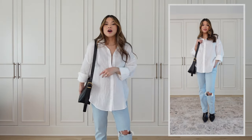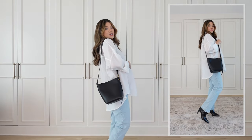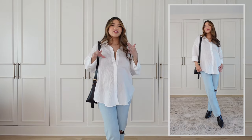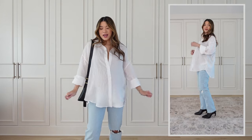For my bag I've got on the Madewell buckle bucket tote and I just love the way the black pairs with the black boots — very chic, very classic, but I feel very put together and still very comfy.